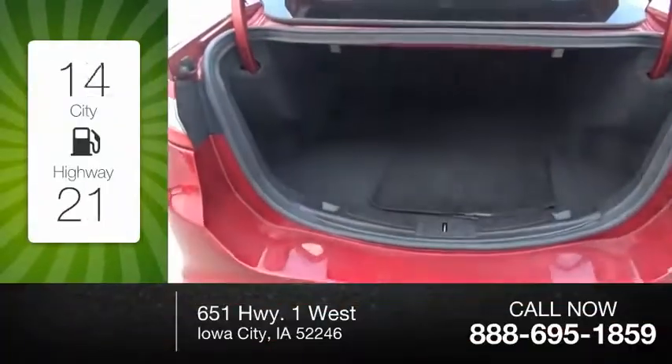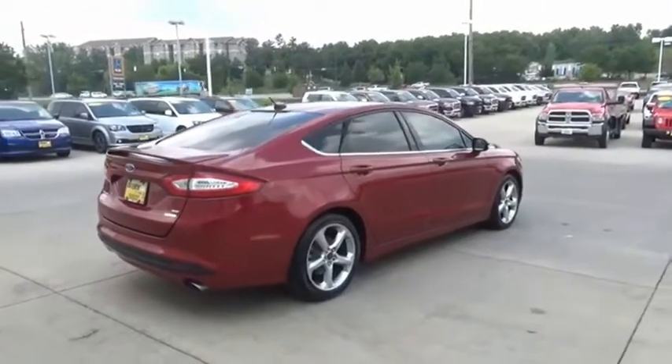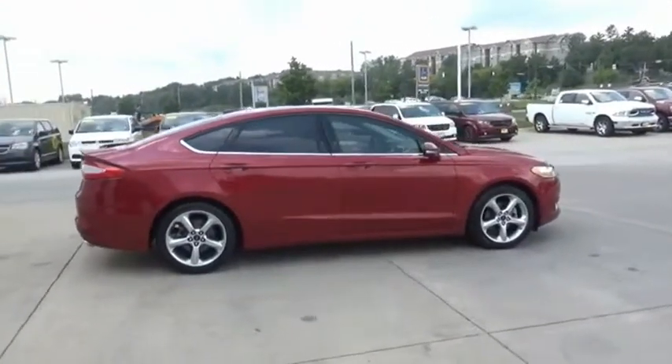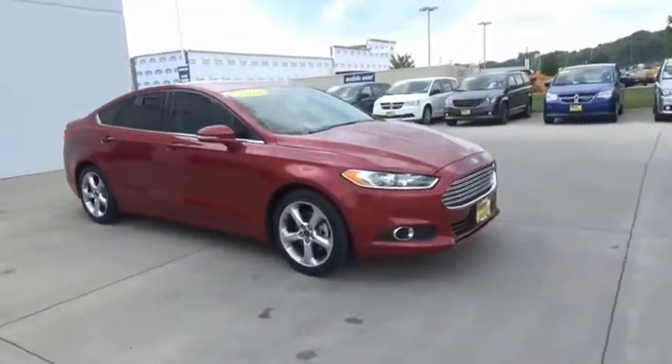Great fuel efficiency saves you money by requiring fewer trips to the gas station. You can have both impressive power and great economy in a Fusion. This beauty is sure to make you the talk of the neighborhood. So call or drop in for a test drive today.